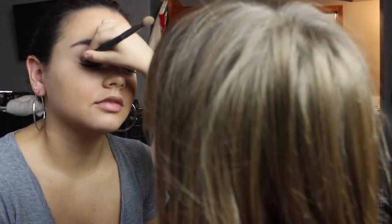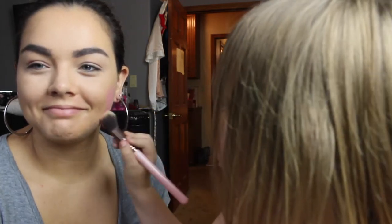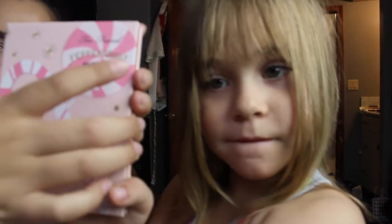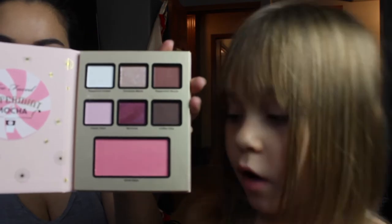This palette is really pigmented — it really shows the color. She's going to brush it on. She picks a brush she likes and puts a lot on this side. She uses a blush color she really likes. Show them the palette and the colors you used. She used this and this.